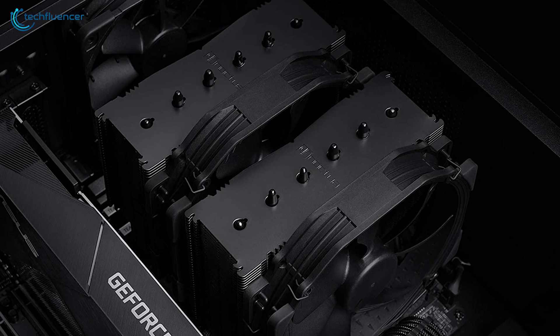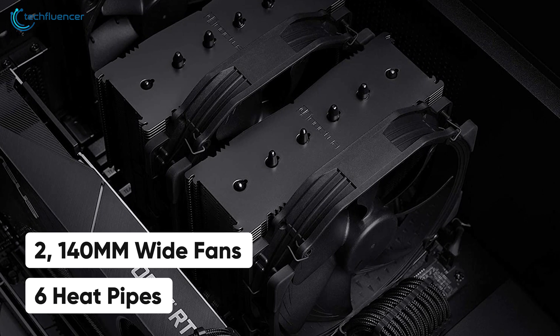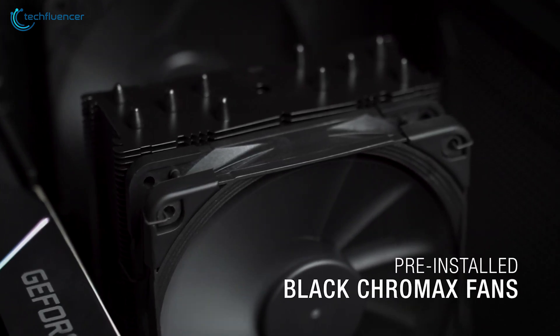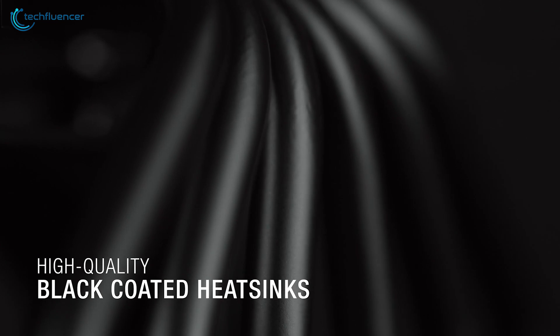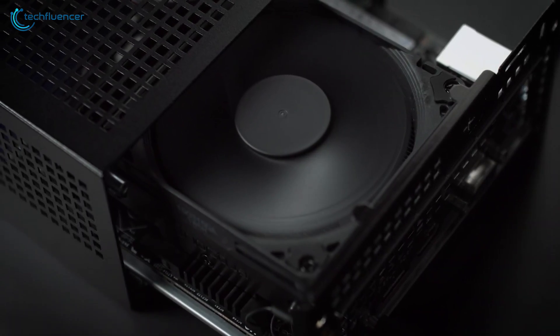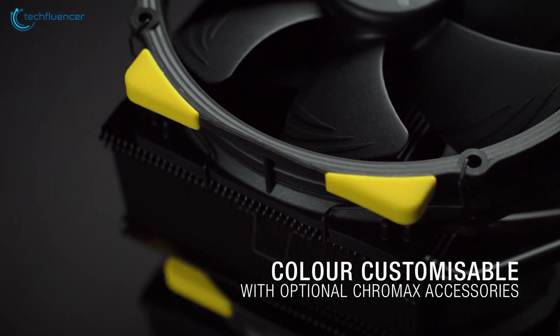Finally, we have the NH-D15 Chromax from Noctua, a perfectly balanced dual-tower CPU cooler that now ships with dedicated LGA 1700 mounting hardware. It incorporates two 140mm white fans with six heatpipes for maximum cooling efficiency. They operate at a remarkably low noise level, making them ideal for overclocked silent builds. The entirety of the heatsink is black-coated and supported with anti-vibration paddings for greater visual aesthetics. You can also get optional Chromax accessories for this cooler to add some color to it.